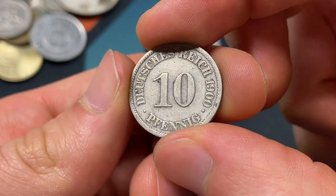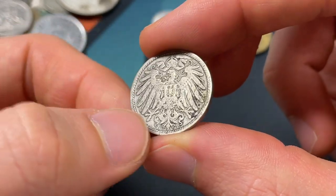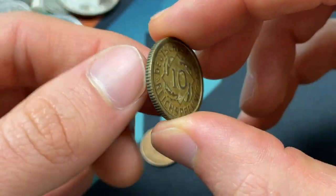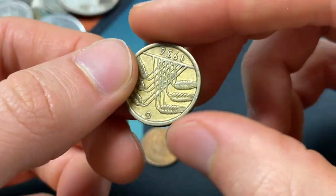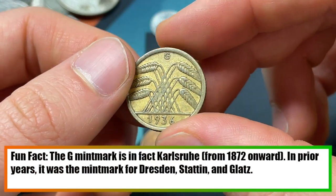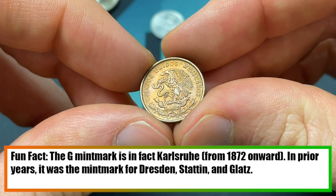I'm not sponsored by them, just thought that was fun. And then 1900, 10 Pfennig again from Berlin with that A mint mark from Germany. Then we get a 1936, 10 Reichspfennig — that would have been the Third Reich Germany. And G — I'm not aware of what mint that is again, maybe Stuttgart, Karlsruhe, something like that.